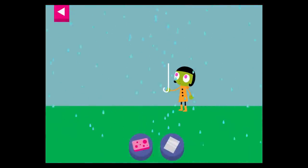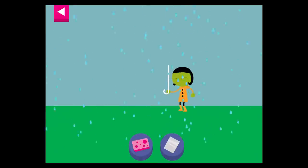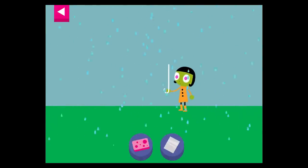Help Dot choose materials to build an umbrella that will protect her from the rain. Tap on an object you think will make a good umbrella.